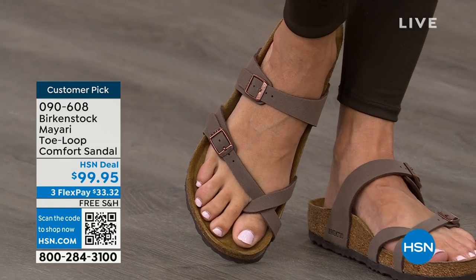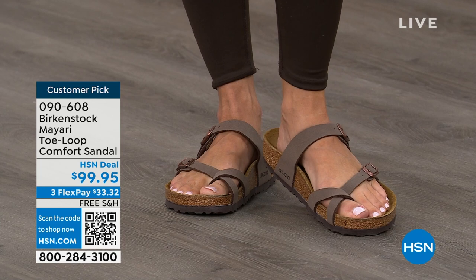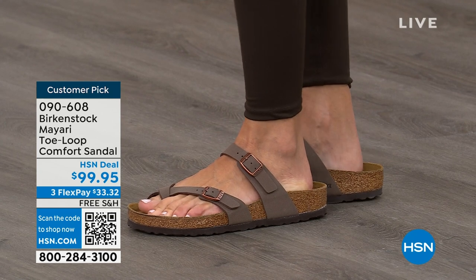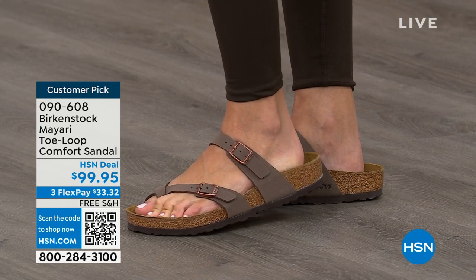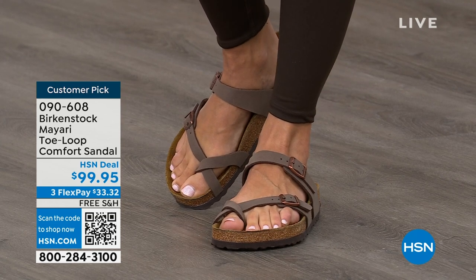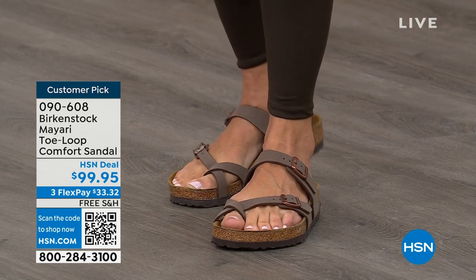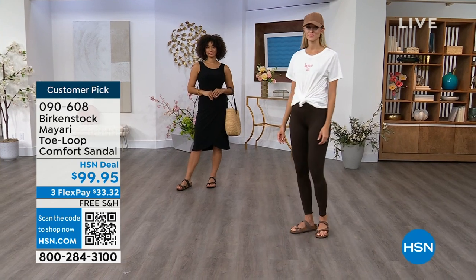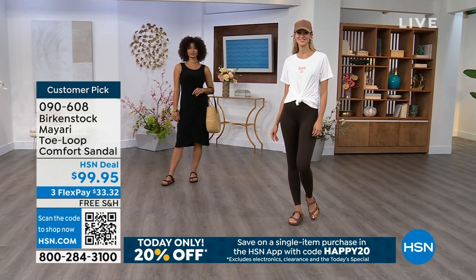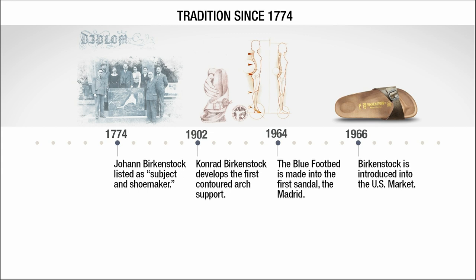If you wear Birkenstock already, you probably live in them and don't want to wear any other shoes. If that's the case and you're just looking for new styles and new colors, it's so great that you can shop at a place you already love, which is HSN or hsn.com. You can read reviews because these are customer picks, and then you can get the brands that you want.